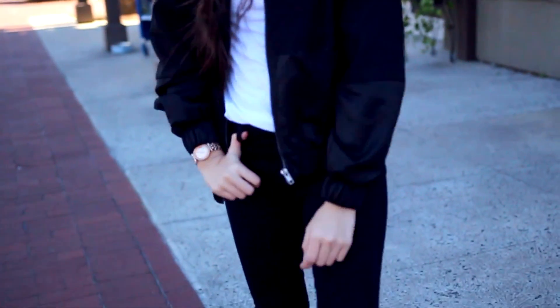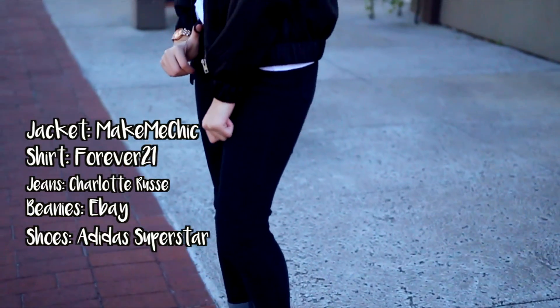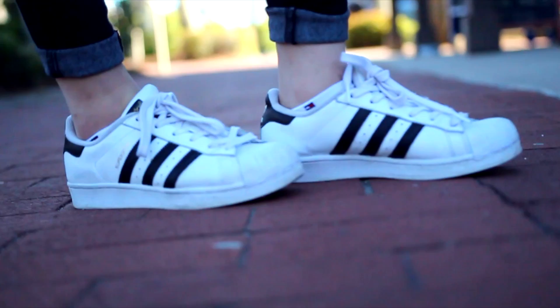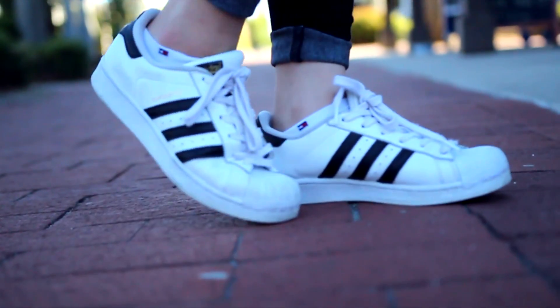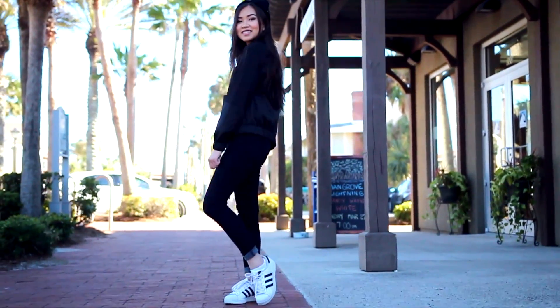As for the second outfit, it's really tomboy looking. I'm wearing a beanie I got from eBay that doesn't fit my head at all. My jacket is from Make Me Chic, which is one of my favorite online stores to shop. My shirt is from Forever 21, my jeans are from Charlotte Russe, and I'm wearing my Adidas Superstars. Overall, this outfit really reminds me of Korean fashion streetwear.